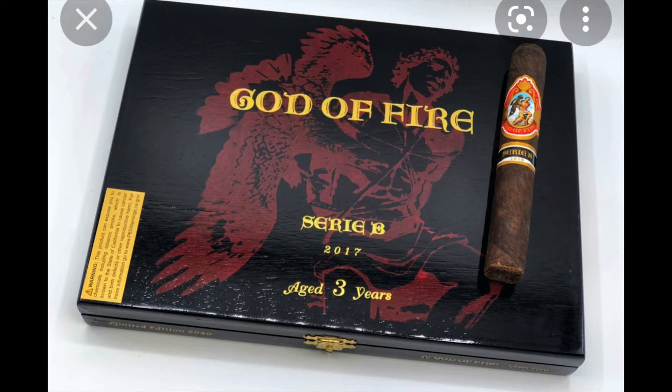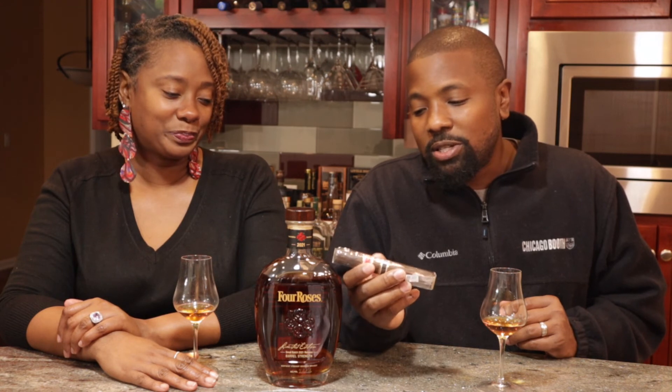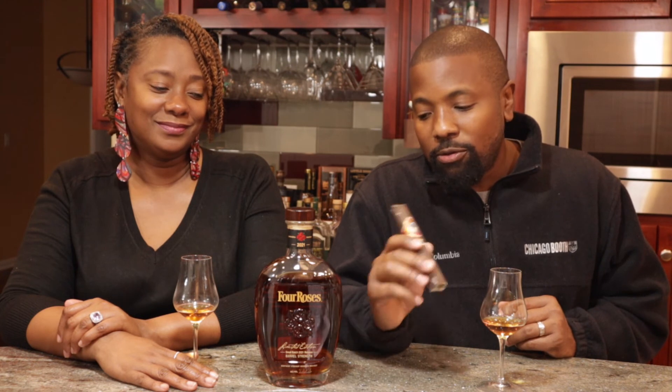For my cigar smokers, I felt like a good limited edition bourbon should have a good cigar to go with it. I have the God of Fire Serie B — this is a 2018 aged cigar. It has an Ecuadorian sun-grown wrapper with Dominican binders and fillers. The taste matches the chocolatey taste of the Four Roses — some chocolate, some black pepper. It's a good balance between those sweeter notes and those spicy notes, which is why I felt this would be a good pairing for this bourbon.